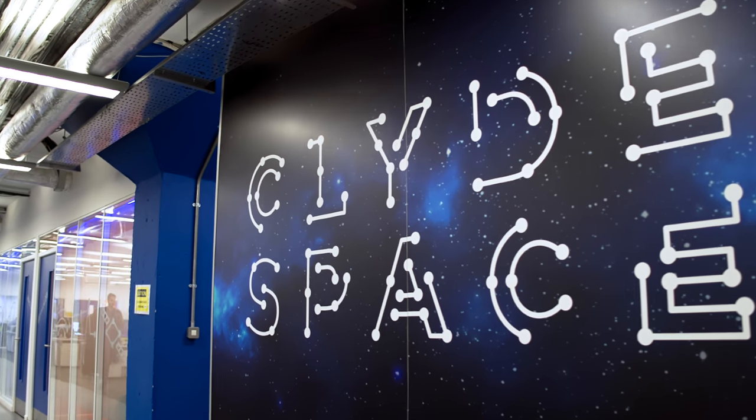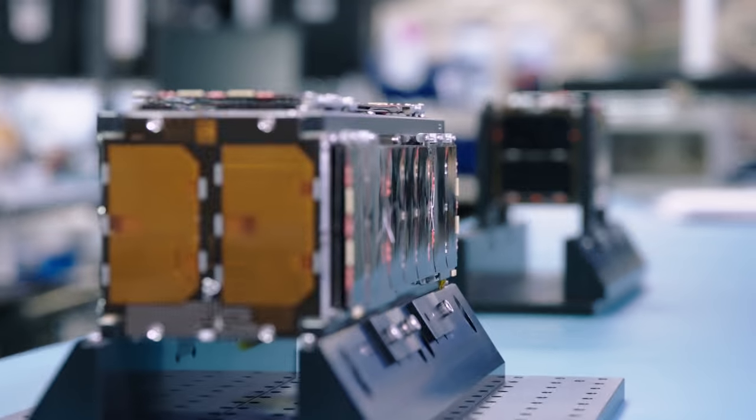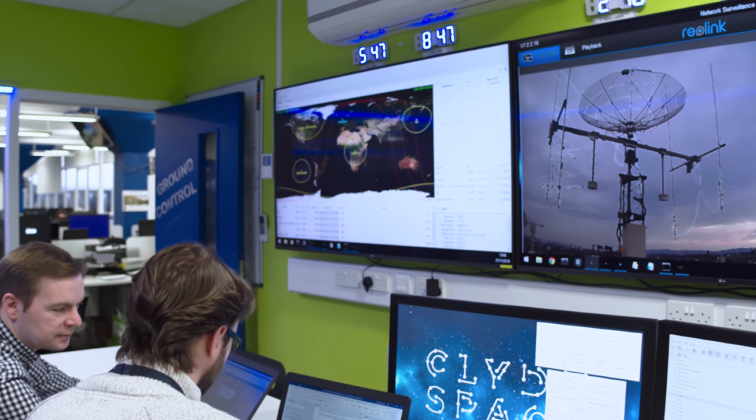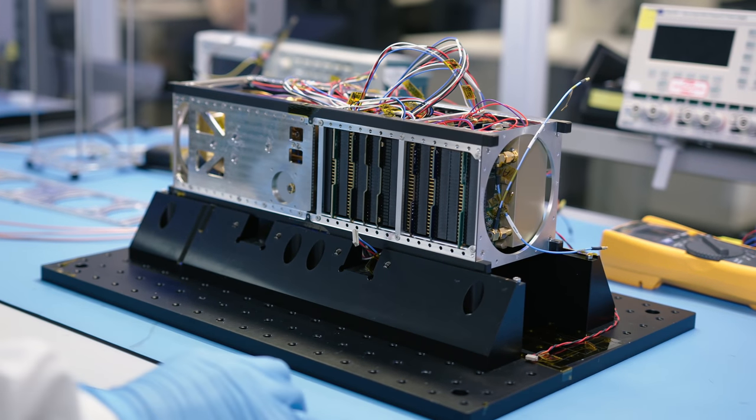My name is Chris Brunskill. I'm Head of the Access to Space team at the Satellite Applications Catapult, and our team is responsible for delivery of the IOD program. The in-orbit demonstration program has an open rolling call for mission ideas, so if you have a concept or a commercial opportunity that requires the use of your own satellite, we encourage you to get in touch with us directly.